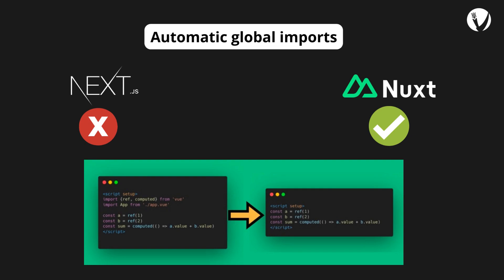In Nuxt.js, framework elements like built-in composables and components are globally accessible without imports, and your custom components and composables are automatically accessible across all pages. In contrast, Next.js doesn't offer automatic imports — every component library or hook in your app requires manual importing.